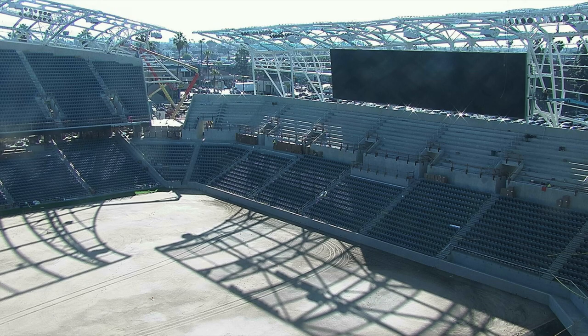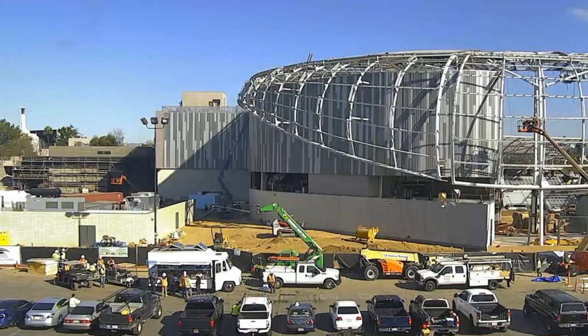It's the stadium scoreboard, a widescreen — looking good. And as you can see, most of the seating has been installed. The exterior work is still going on as the stadium prepares to open in just a little over two months.